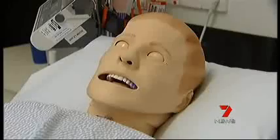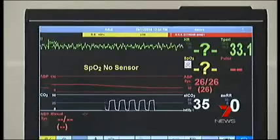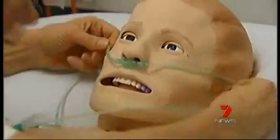This is only a simulation, but for students it feels very real. Simman is the latest high-tech training tool for nurses and paramedics. He can show almost any medical symptoms, and students react accordingly.